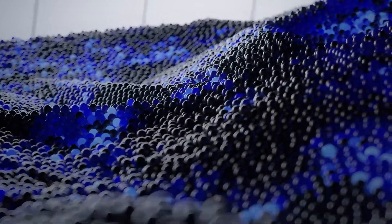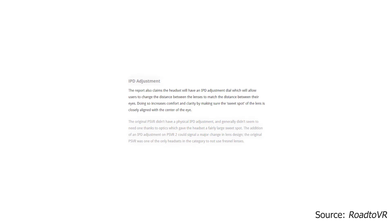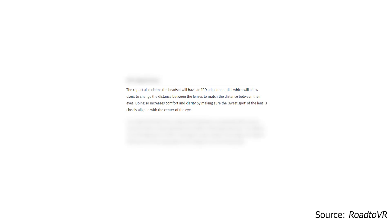We're getting an IPD adjustment dial. That means instead of using software IPD — which measures the interpupillary distance between your eyes to make the headset fit more comfortably, not give you headaches, and make everything look like it's in the right scale — there's going to be an actual dial to adjust that. I personally find manual IPD adjustments are always much better than software. You can actually see and feel what it's doing and change it for each person quickly.